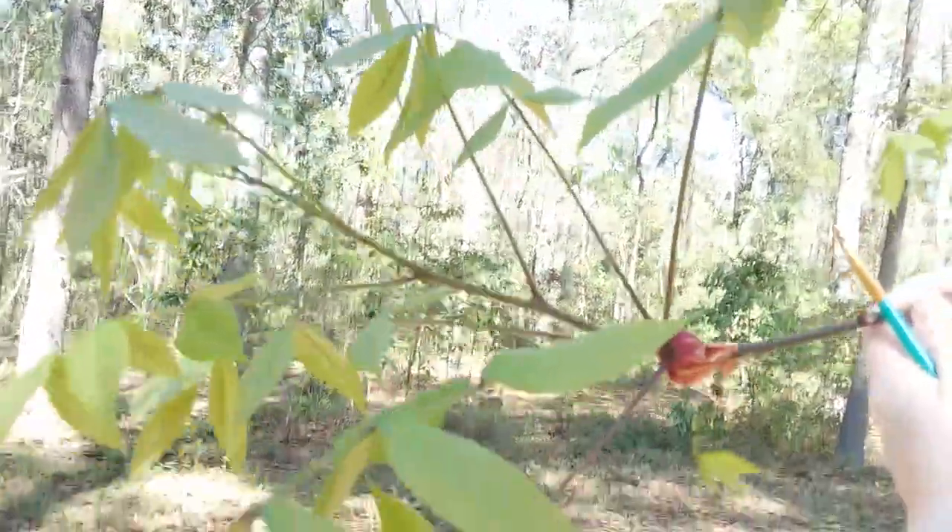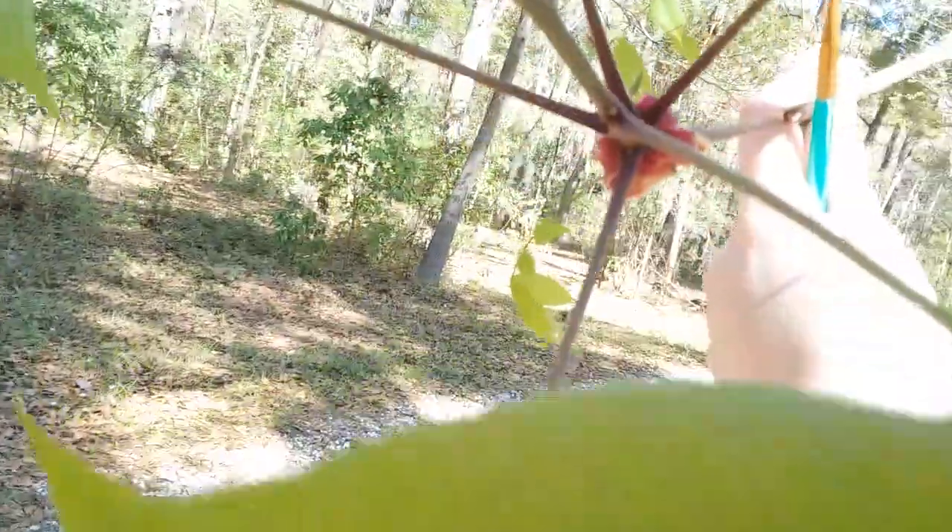But if you keep watch, you'll see all these leaves emerging to show it is actually just a really dramatic bright red bud, not a flower.